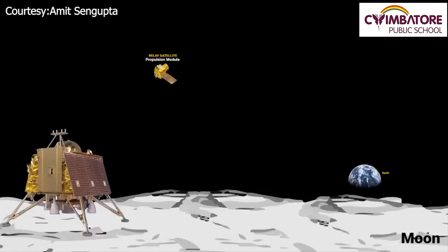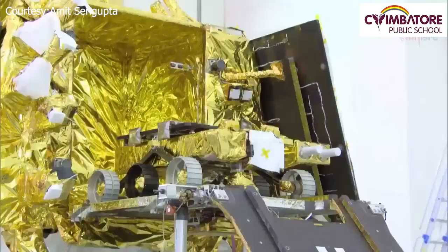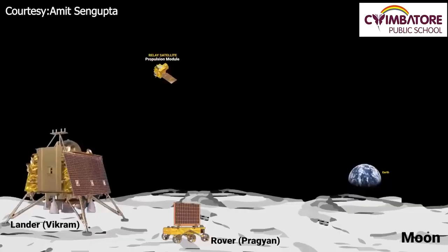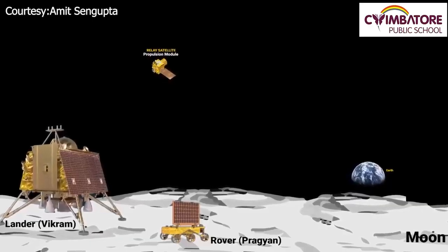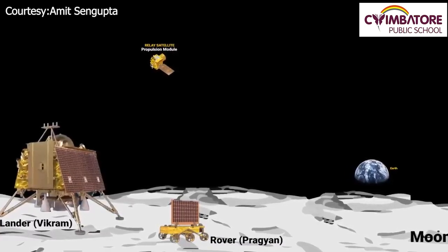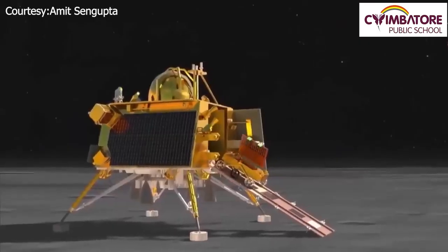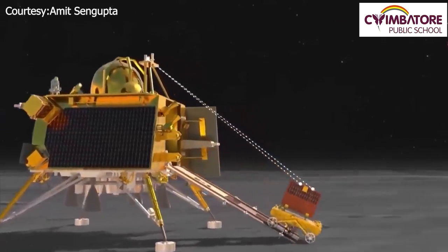Once the lander Vikram has done its soft landing on the Moon's surface, the doors under the lander will open and rail tracks will slip out. The rover called Pragyan will slide down the rails onto the Moon's surface. The rover has wheels to move around, and both the rover and the lander will get to work — picking up soil, conducting experiments, and drilling the Moon's surface to measure its thermal conductivity.